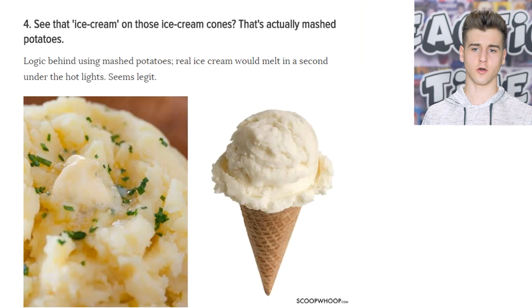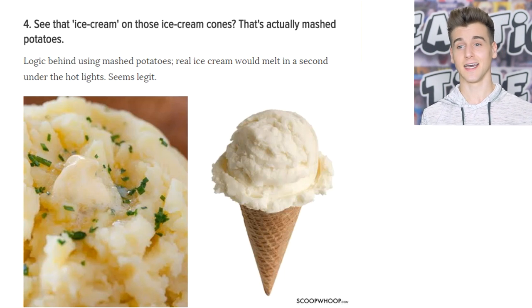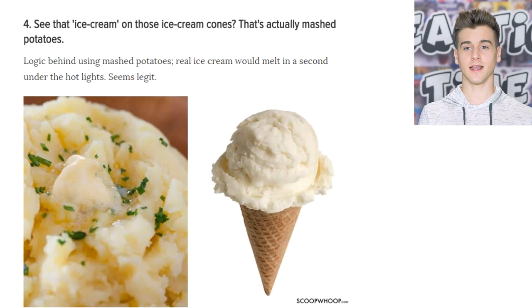Do you guys see that ice cream on the cones? It's not actually real ice cream — it's mashed potatoes! Can you guys imagine that? You're eating ice cream and all of a sudden you taste some potatoes. It's just gonna hit you so hard.